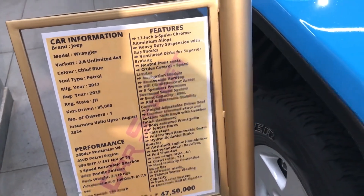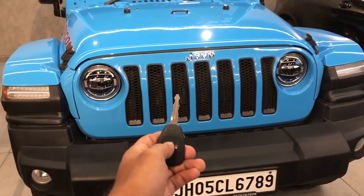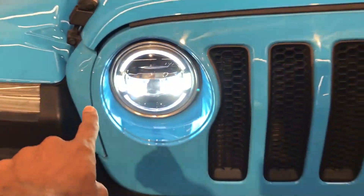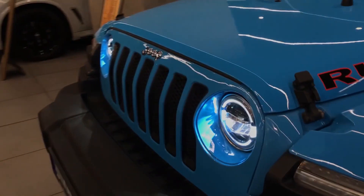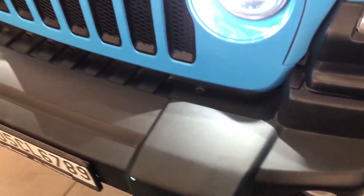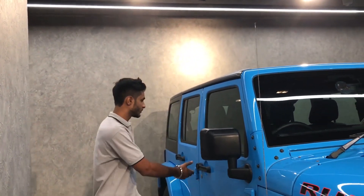It will be registered August 2024. This is the key — I'll show you the headlights. You can see the blue. The light is very solid. It's amazing. Headlights are very good. The accessories I was talking about — you can see them here.